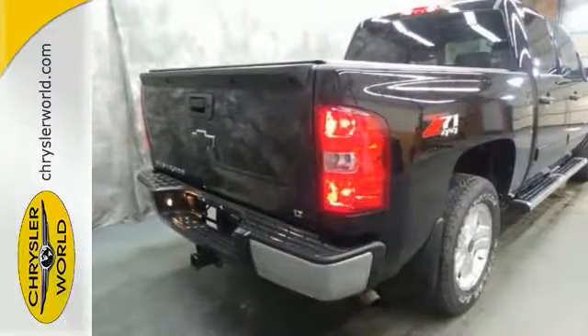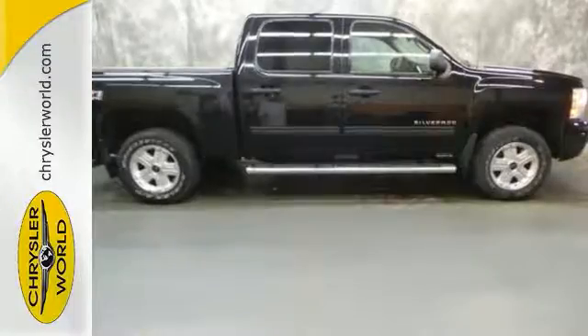Deep tinted glass, running boards, sliding rear window, hitch receiver and more. Ready for work or play? Come check it out today.